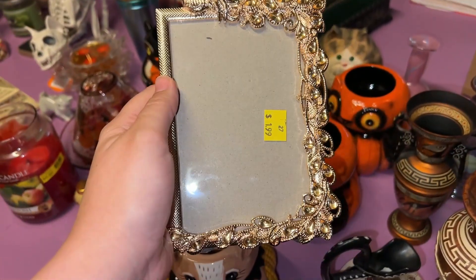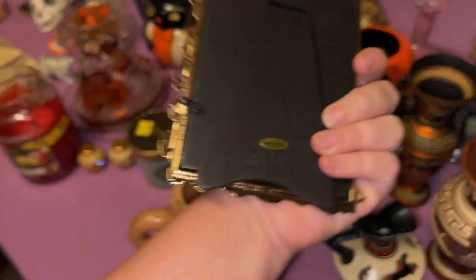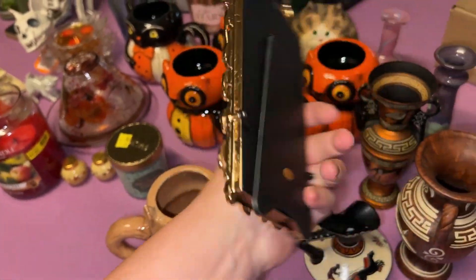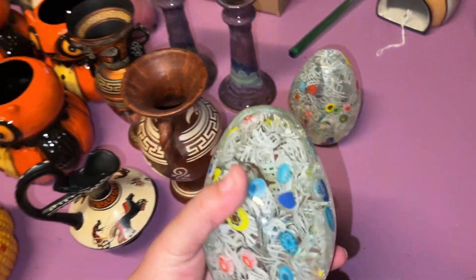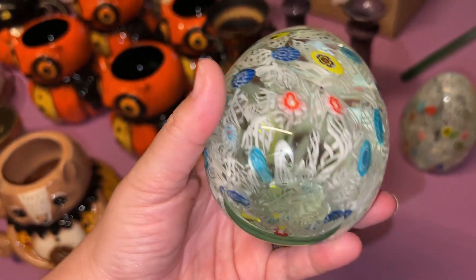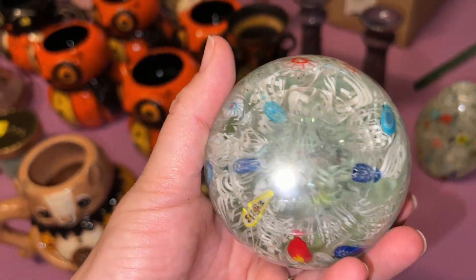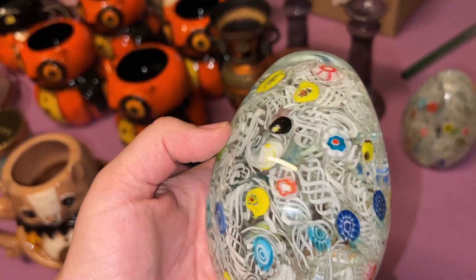I picked up this pretty peacock picture frame because I really liked it. It's not old or anything like that — I just thought it was really pretty. And then I grabbed these two giant egg paperweights. They're really clear on the bottom — really neat.